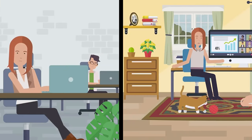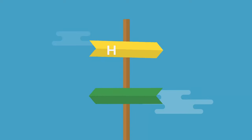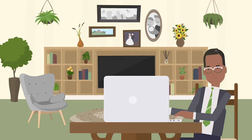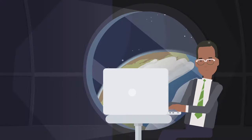In this video we'll explain what hybrid working is and what makes a hybrid office. Hybrid working is the middle ground between working from the office and working from home. It's a model of work that allows employees to work from the office, from home, a cafe, or anywhere else that they can get a Wi-Fi signal.